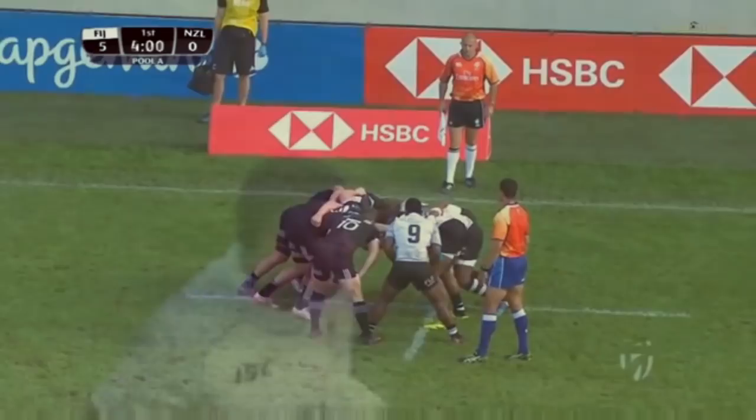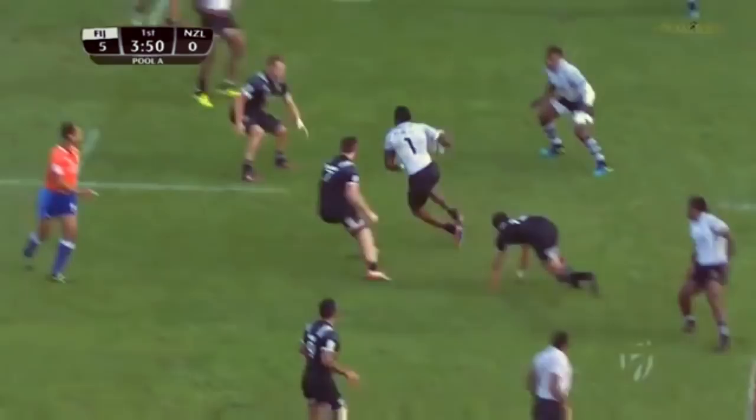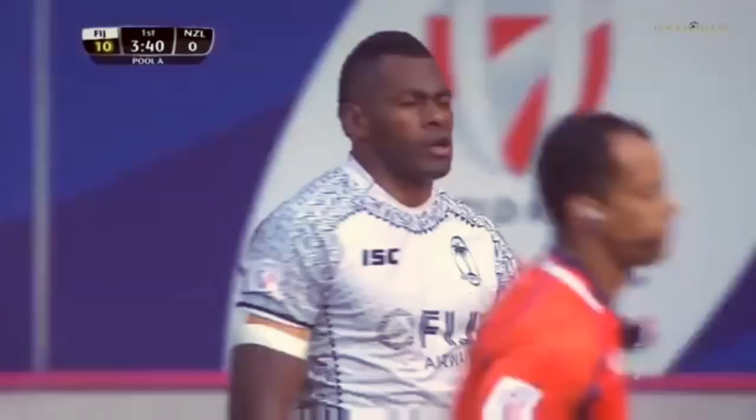...leg of the HSBC Sevens World Series, and it's all going down to the wire. Two-eye through the legs, switching with Mothinathangi. Mothinathangi cuts them open. Another one goes on the board for Fiji.